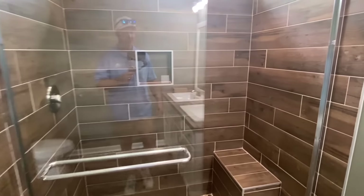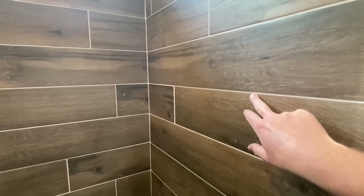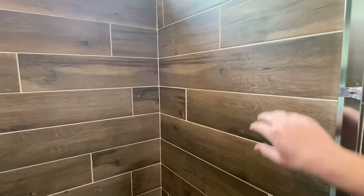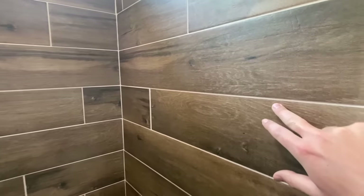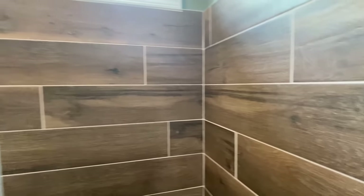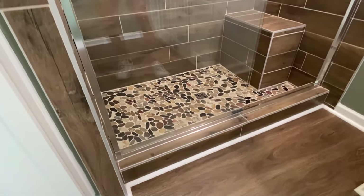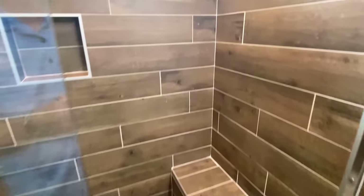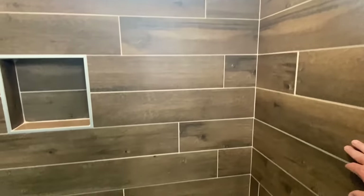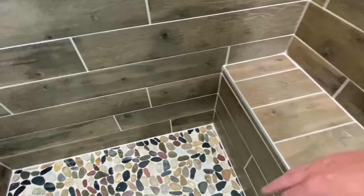What I'm noticing about this shower is you've got this dark tile with a really light colored grout — the other day I called it mortar but I figured it out from y'all's comments. I appreciate that. I like that lighter color that really pops. You've got the bench, the rock floor in the bottom — it's really nice.